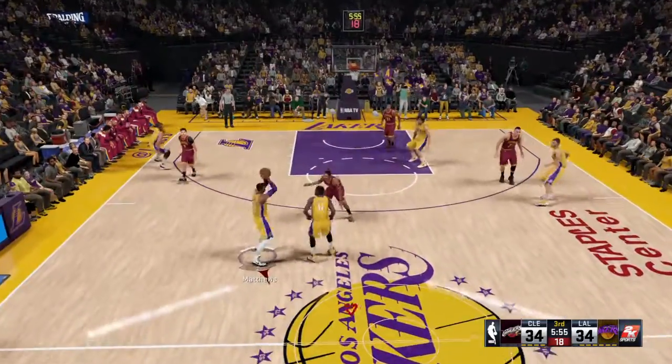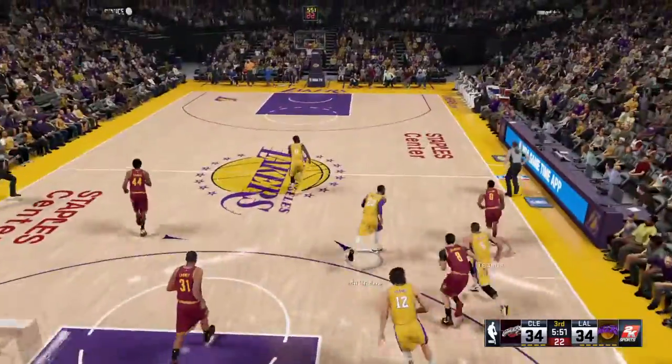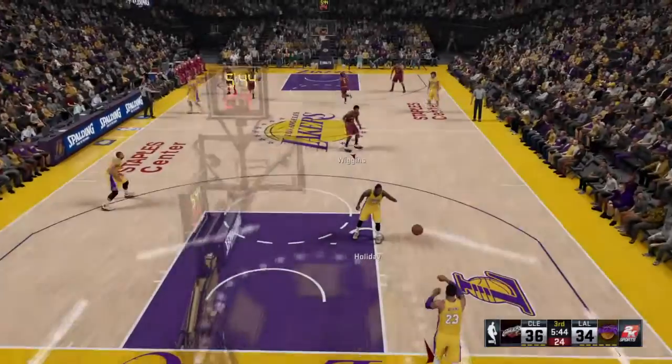Offensively, looking for and finding the gaps in the defense, and also terrific shot selection. Greg, that's exactly what we're talking about when we talk about being efficient. Wow, that's a beautiful team.